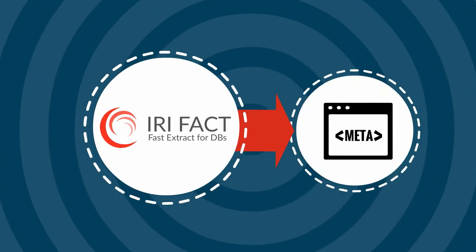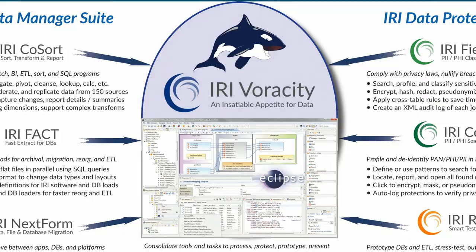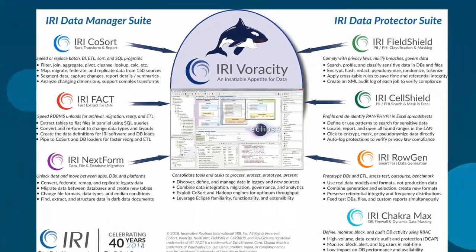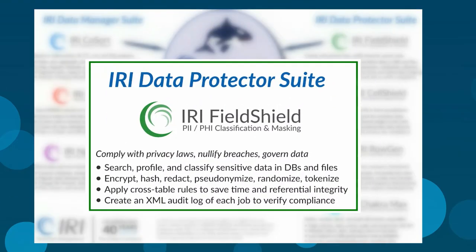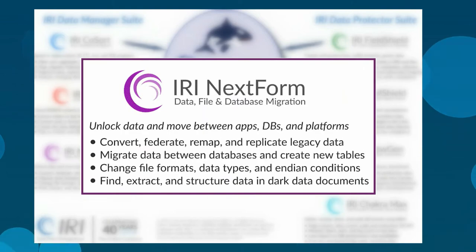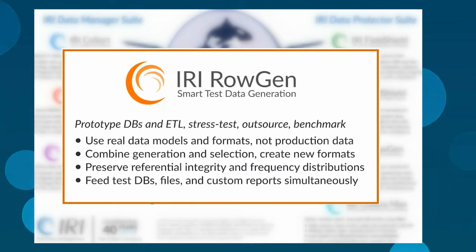FACT also auto-creates their metadata in the syntax used in Voracity ETL jobs and its subset IRI products like CoSort for preload sorting, transformation, or reporting, Field Shield for masking, NextForm for migration, or Rogent for test data generation.